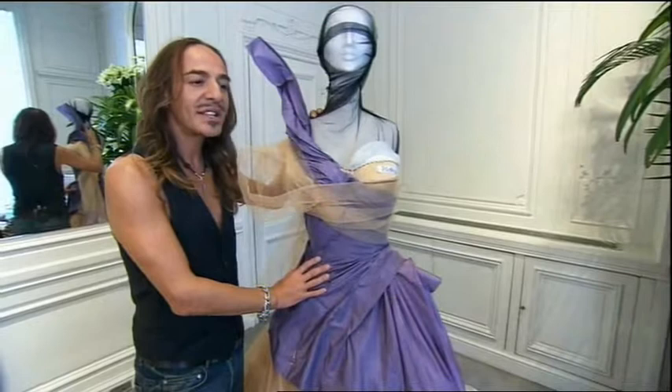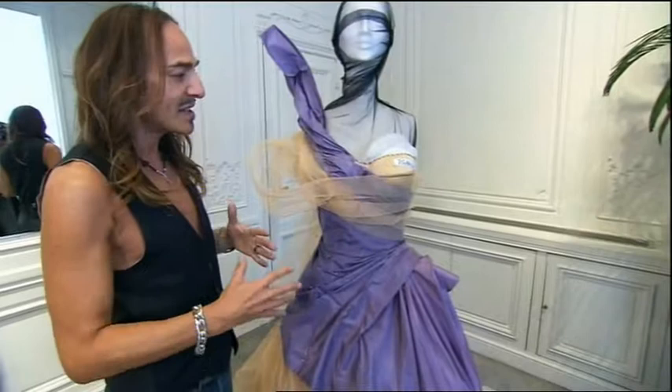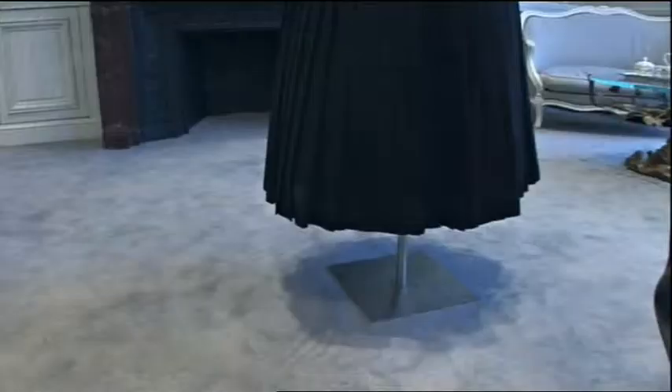I imagined her finding the underpinnings, the crinoline, the work that's really hidden in a couture dress, and finding that so exciting and exhilarating that I wanted to capture that moment — and we called it Work in Progress.